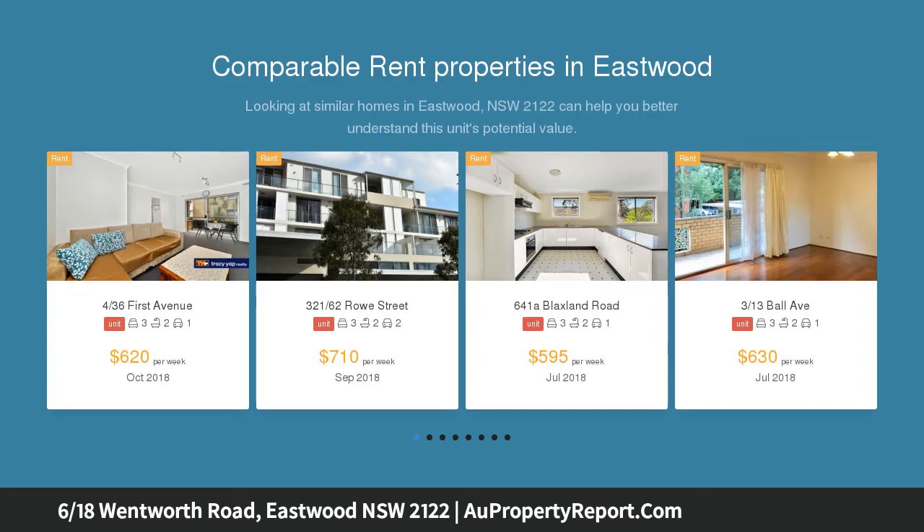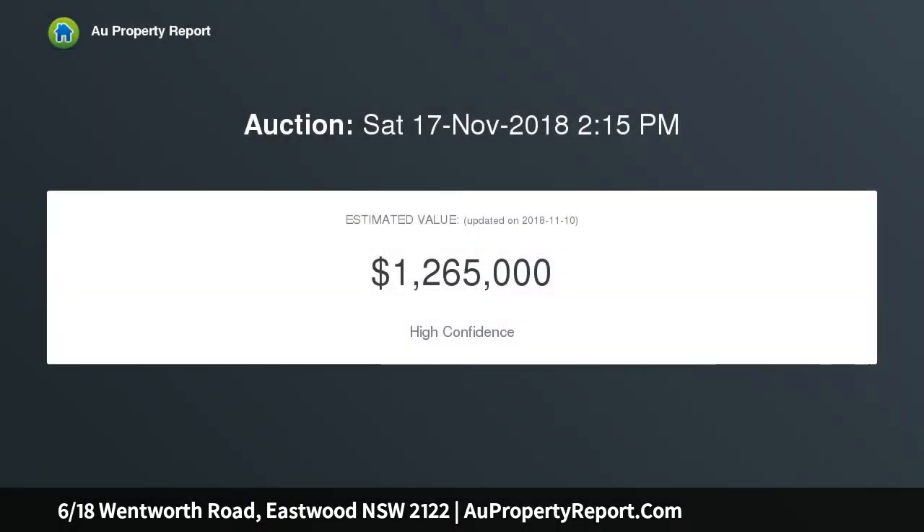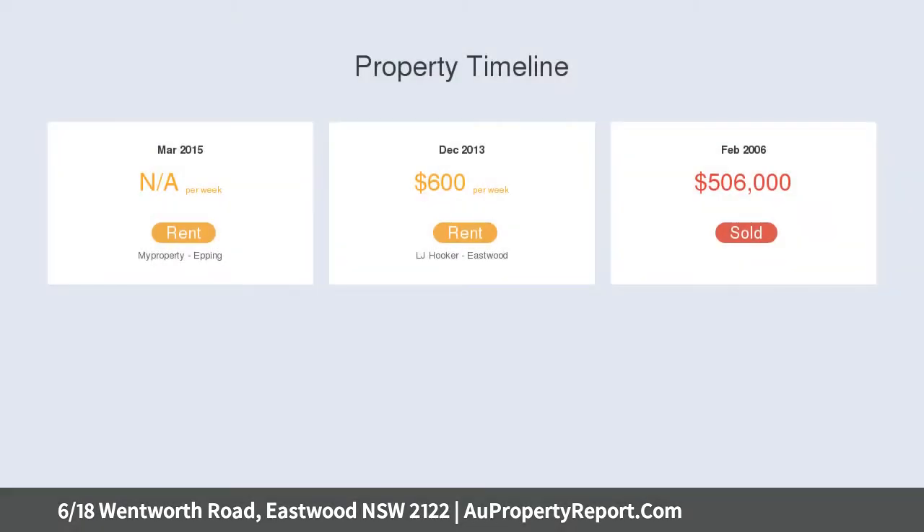Superbly positioned, it's in the Eastwood Public School catchment and a short walk to the shops and station. High side of a peaceful street with views from the living room, spacious living area with timber floors and separate dining. Easy maintenance home with a private wraparound courtyard.